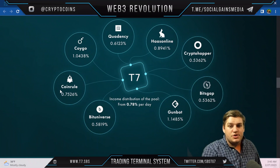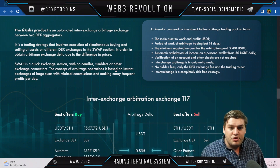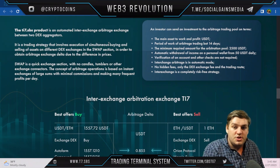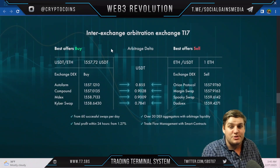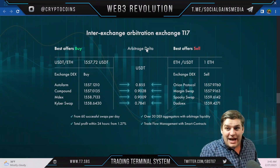Income distribution of the pool starts from 0.78% per day across platforms like Bit Universe, Corn Rule, Coigo, and others. The T7 SBS product also includes automated inter-exchange arbitrage — trading between two DEX aggregators through simultaneous buying and selling to capture arbitrage delta from price differences. The swap section enables quick exchanges with minimal commissions, making many frequent profits per day.